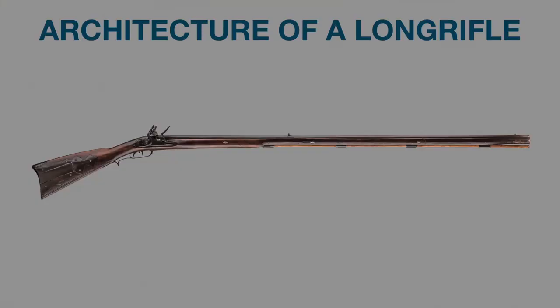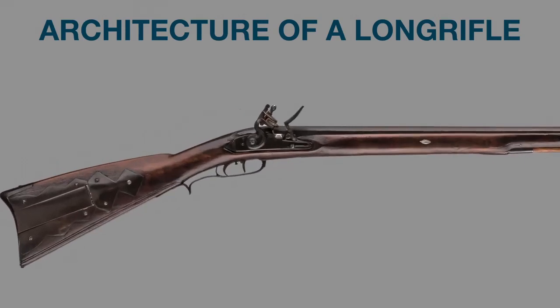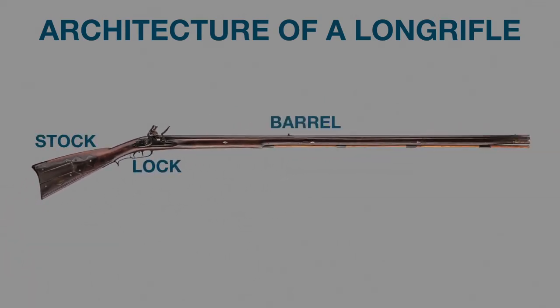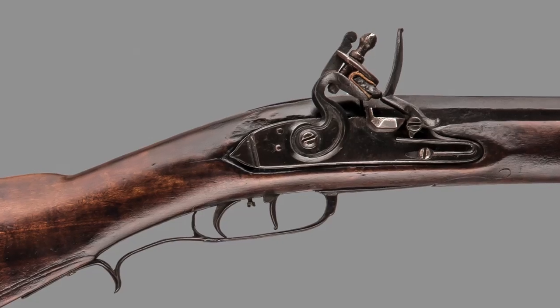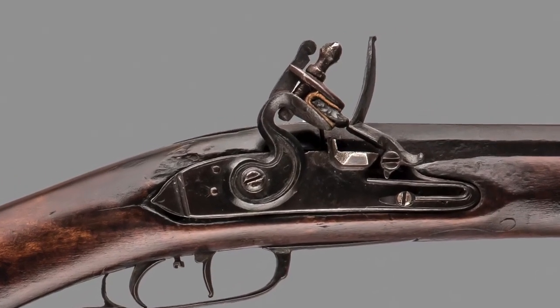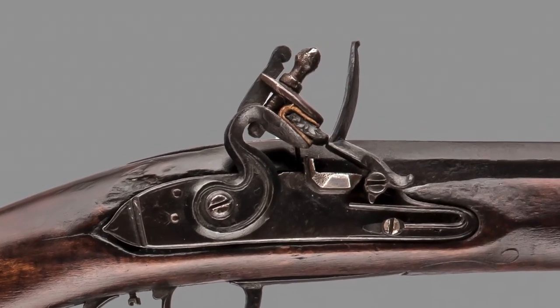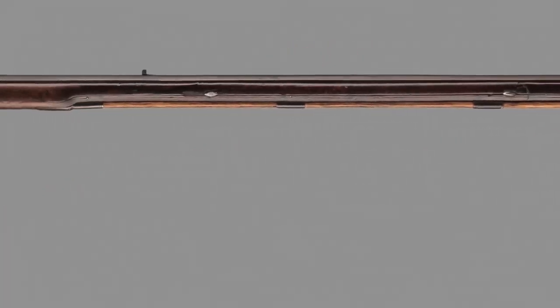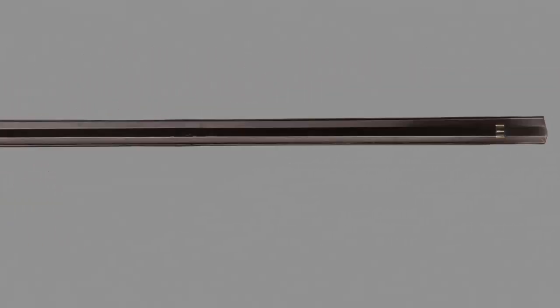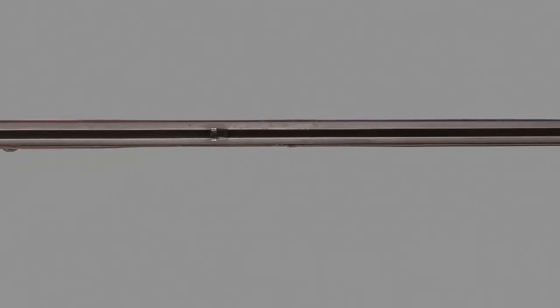It helps to understand the parts or the architecture of a long rifle. Long rifles have three main parts: the lock, the stock, and the barrel. The lock is the spring-loaded mechanism that ignites the charge in the barrel. The lock is set into the stock of the gun, and the stock is made from hard, tightly grained wood, often maple or walnut. The long, iron barrel is attached to the stock with pins.